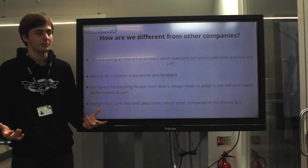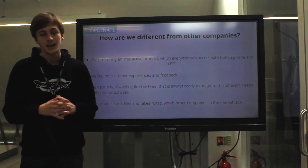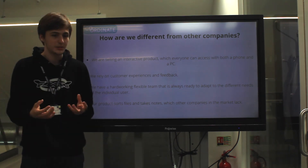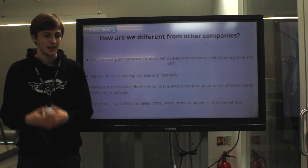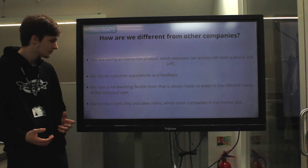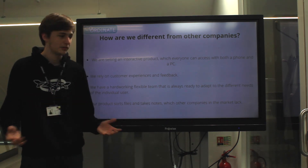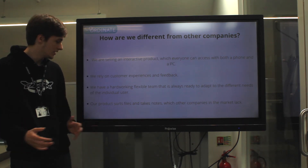Why are we different to other companies? We're selling a fully interactive product which will be accessible on basically every device that works with Google Drive. We rely on customer feedback to develop, so we will listen to them and implement the features that they request. Our team is incredibly hard working and incredibly flexible, so they can easily adapt to any need of the user.